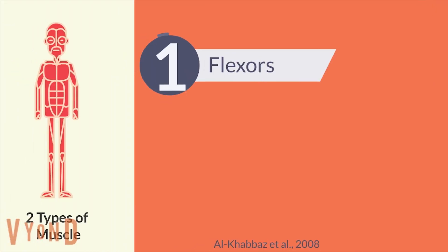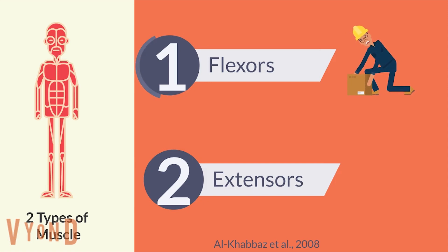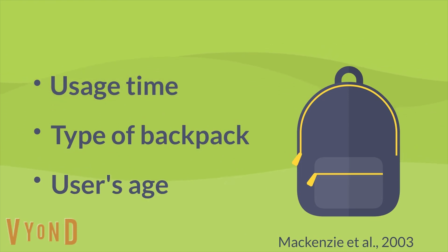The S-shaped curve is supported by two muscle groups: flexors and extensors. Flexor muscles allow us to flex or bend forward and are important in lifting. Extensor muscles are located in our back and hold up our spine, which helps us to stand up straight. When looking at heavy loads such as backpacks, the heavier they are, the more harmful they can be. It's also important to make note of the usage time, the type of backpack, and the user's age as well.